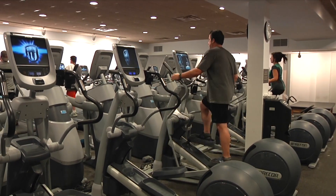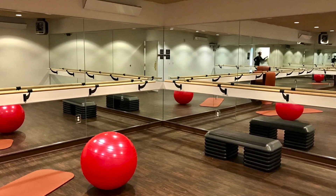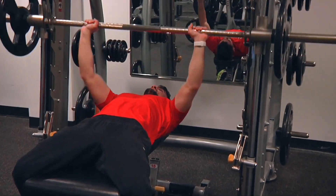With indoor cycling, yoga, pilates, group classes, and one-on-one personal training available, Avalon's fitness department has something to fit everyone's needs, and it's open 24 hours a day, seven days a week.